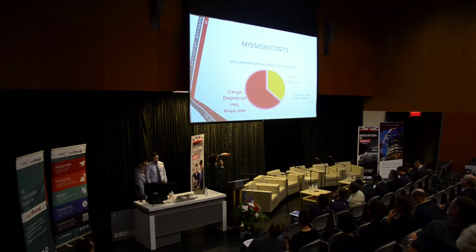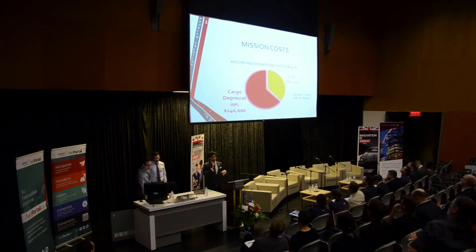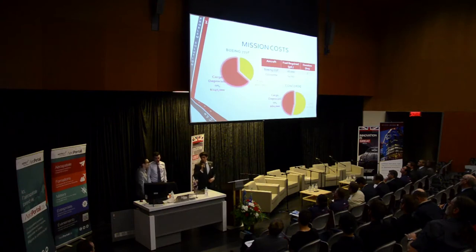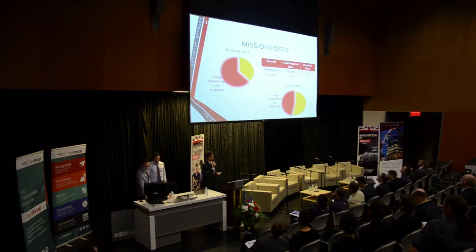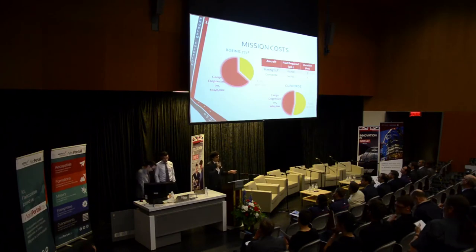This is where we see the problem: $140,000 in cargo depreciation for one single trip from Montreal to London, based on a Boeing 777. Now we compare that to the Concorde, and we see that the distribution of cost is significantly different — most of our cost now comes from fuel. But the amount of fuel consumed by a Concorde compared to the 777 is less. This is an estimation and may be a bit non-conservative, but it's one of our assumptions.